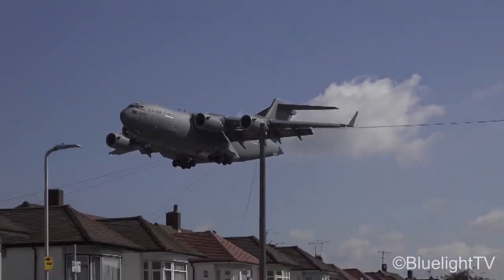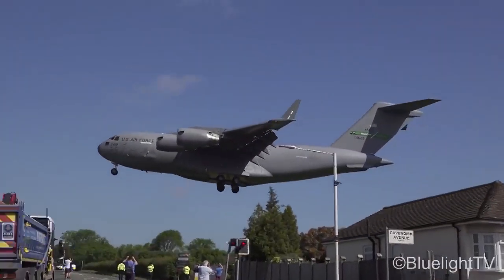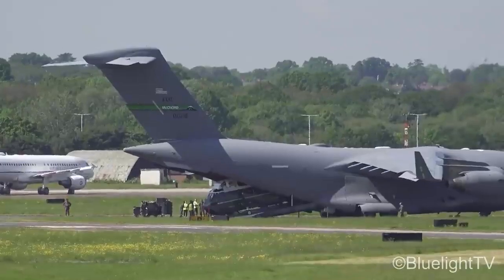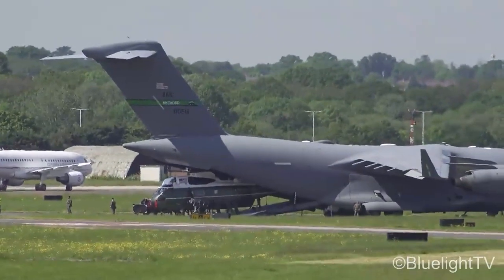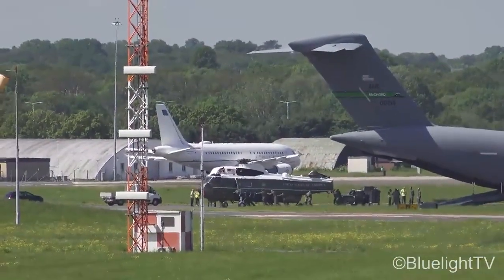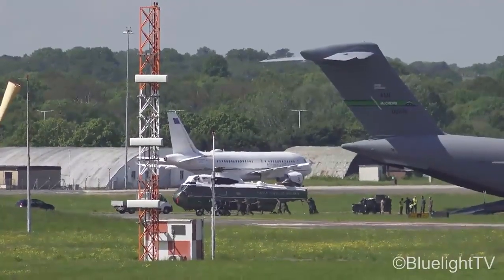Normally the first C-17 Globemaster transports the presidential convoy cars and security equipment. After the Secret Service has assessed the location very well, either a C-5 Galaxy or C-17 brings in the helicopters to be used as Marine One.